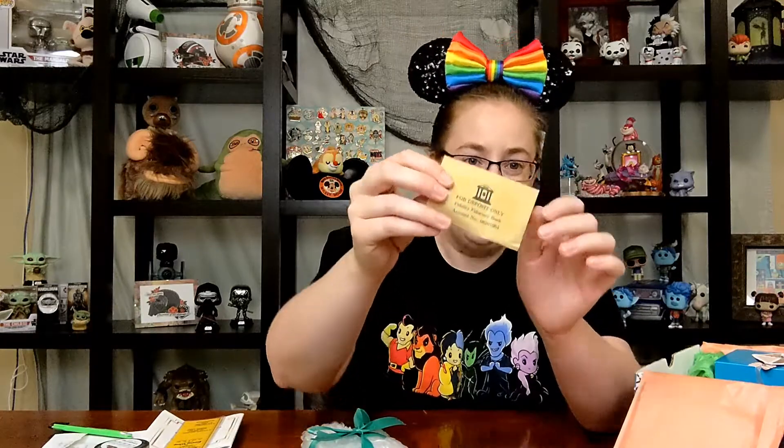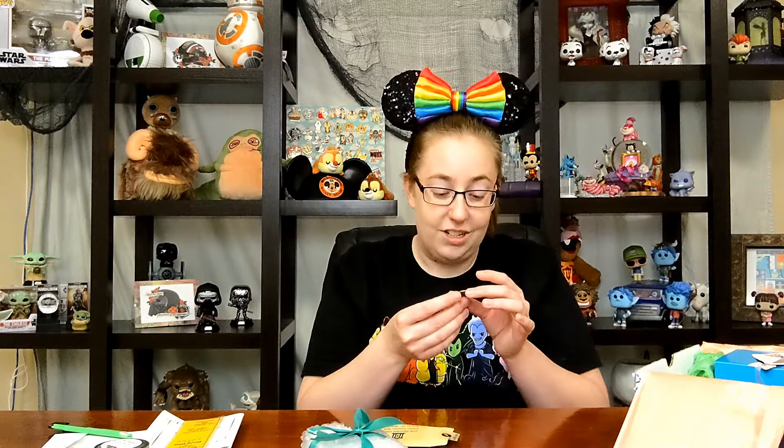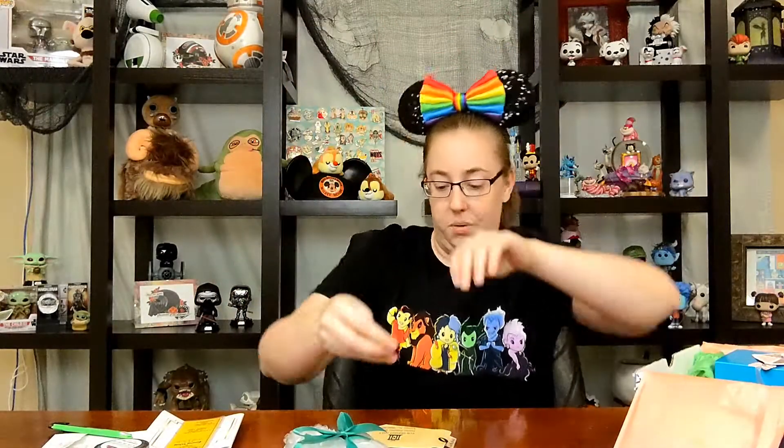Then there's this little package. On the front it says 'For deposit only, Fidelity Fiduciary Bank,' gives an account number, and on the back it says 'Feed the Birds.' It's a little bit heavy. She actually sent us a coin — it's a two-pence, an actual two-pence piece. I collect coins — these are absolutely beautiful. I love these old coins. I think I'm going to leave that one in, reseal it, and maybe eventually do a Mary Poppins background section, because I love Mary Poppins.